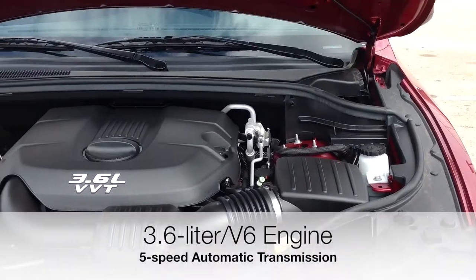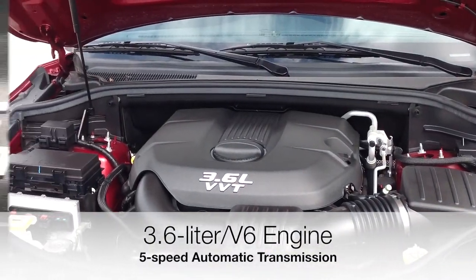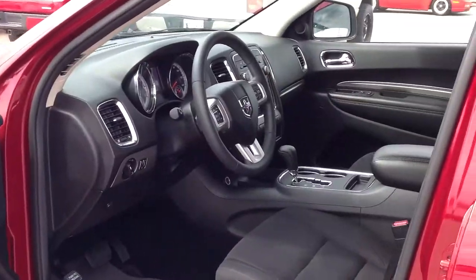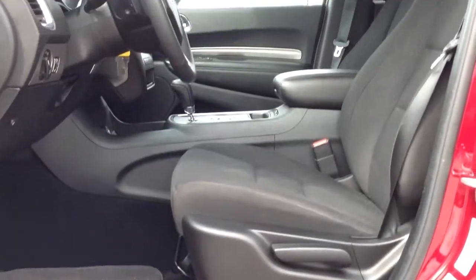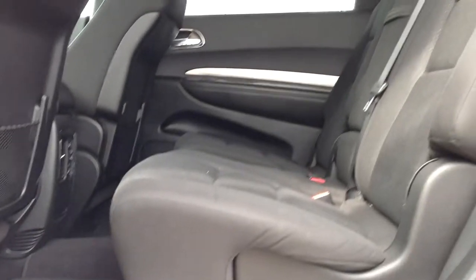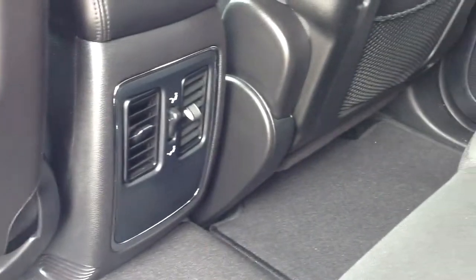It comes equipped with a fuel-efficient 3.6-liter V6 engine connected to a 5-speed automatic transmission. The SXT trim level gives you third-row seating, rear air conditioning, satellite radio, keyless entry, and child safety locks, just to name a few.